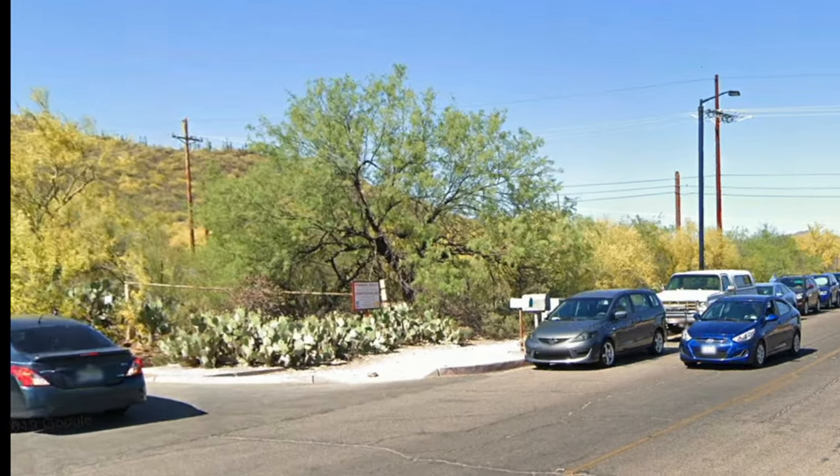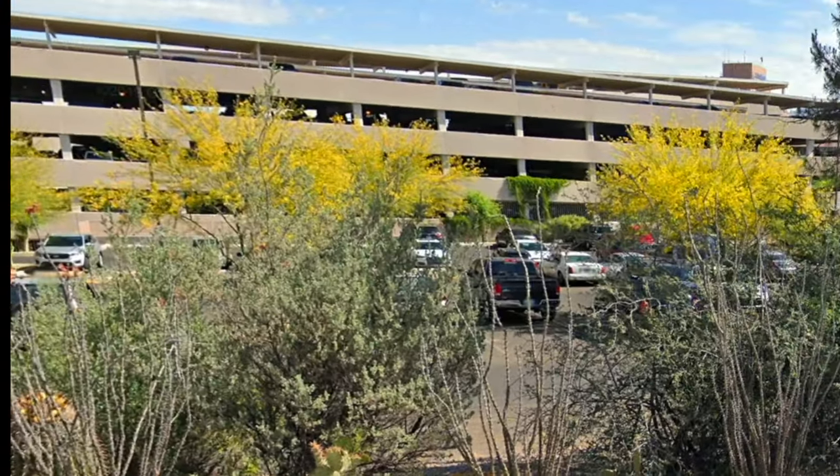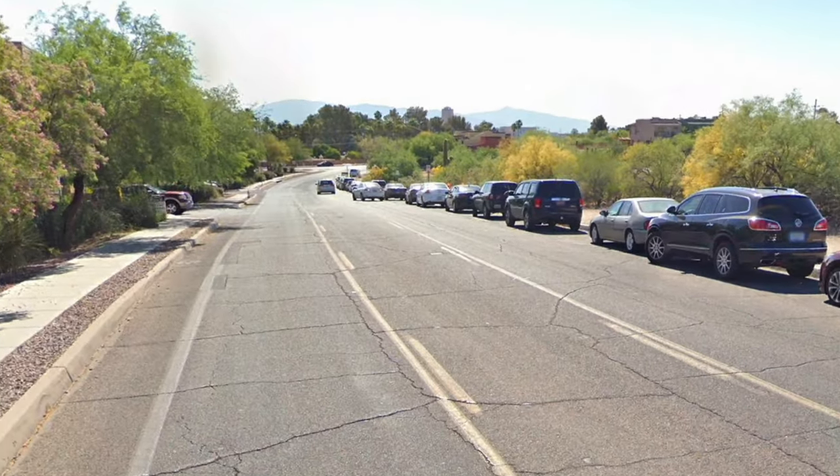The trail starts on Anklum Road, west of downtown and directly across from St. Mary's Hospital. St. Mary's was opened 150 years ago and it's the oldest hospital in Arizona.